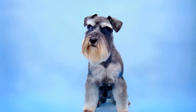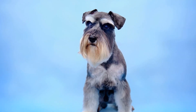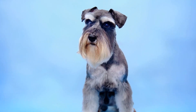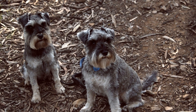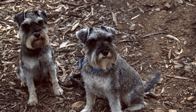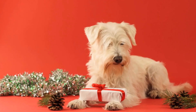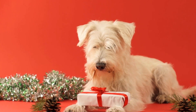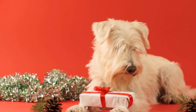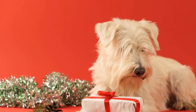It is important to note that training a Miniature Schnauzer for search and detection tasks requires time, patience, and dedication. The process can be demanding and may take several months or even years to achieve the desired level of proficiency. However, with the right approach and consistent training, these dogs can excel in these tasks and become valuable assets in various fields such as law enforcement, search and rescue, or even as therapy dogs.